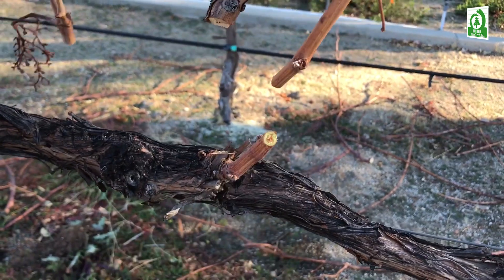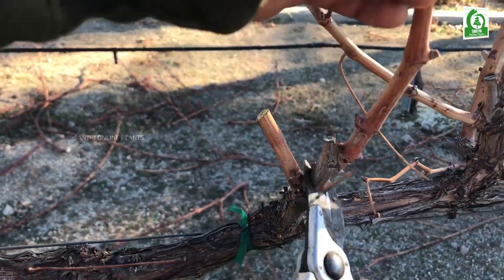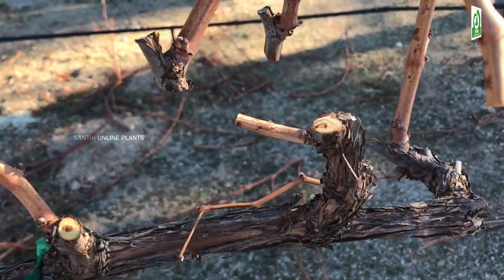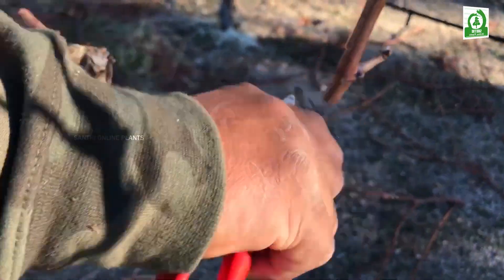Propagation. Cuttings about 4 to 6 inches long should be taken during late spring until late summer from healthy grapevines. All but a single leaf is removed to minimize water loss through the leaf pores. Dip the cut end in root hormone and plant the greenwood cuttings in potting soil. Those other plants create a healthier environment for the vines.